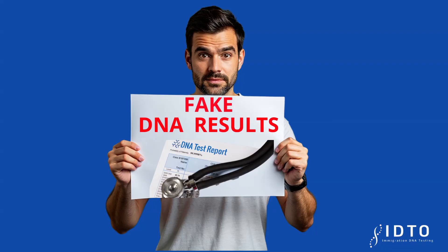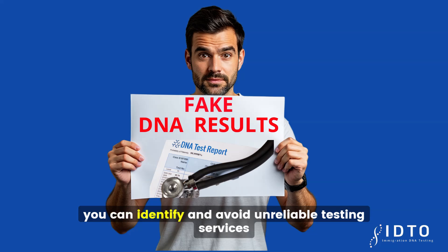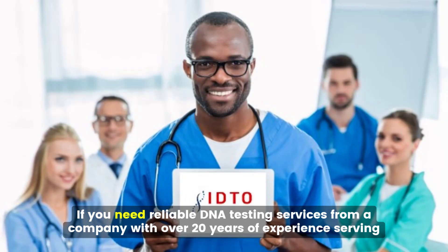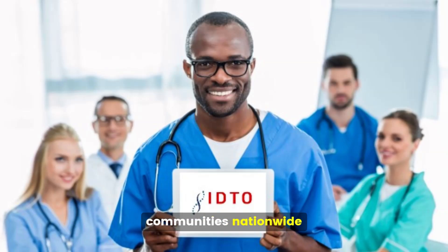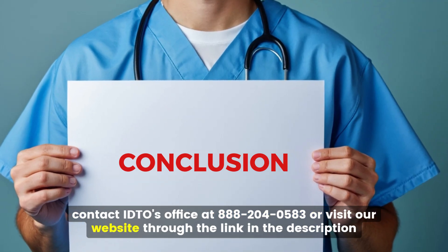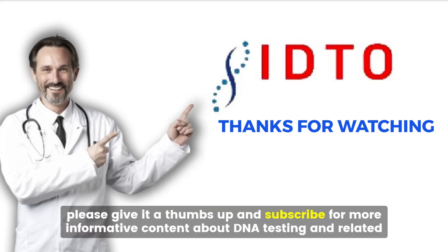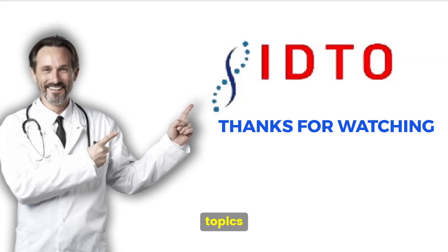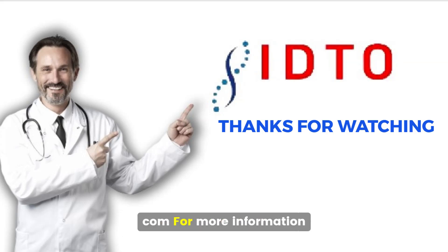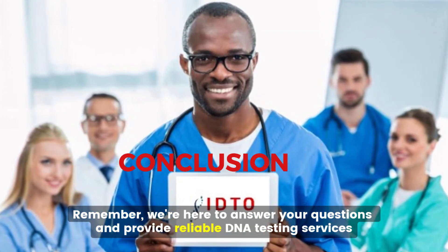DNA test results can be faked, but by using the tips shared in this video you can identify and avoid unreliable testing services. If you need reliable DNA testing services from a company with over 20 years of experience serving communities nationwide, contact IDTO's office at 888-204-0583 or visit our website through the link in the description. We're here to answer your questions and provide reliable DNA testing services.